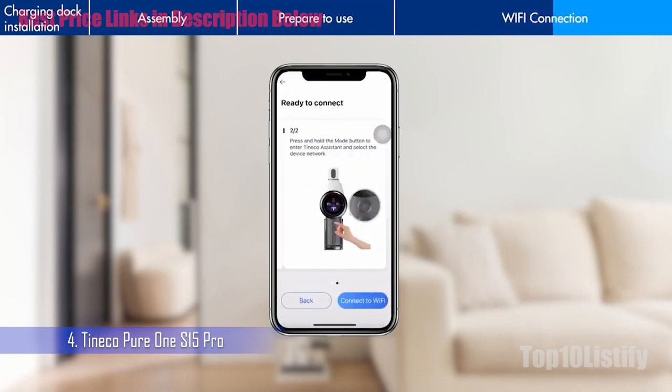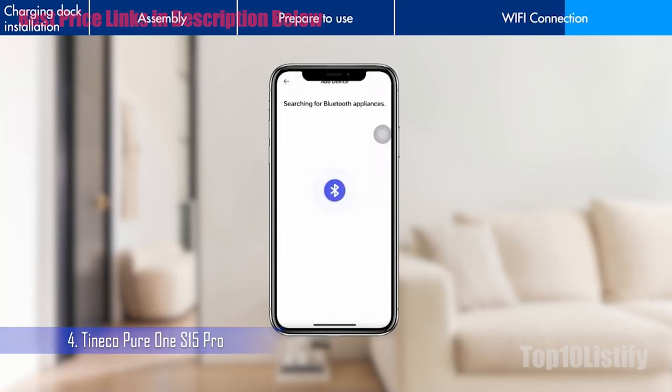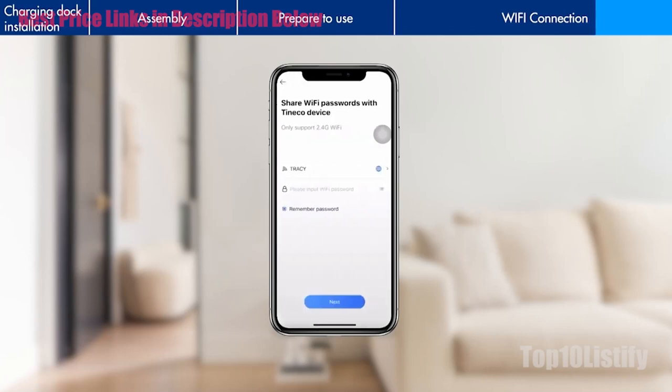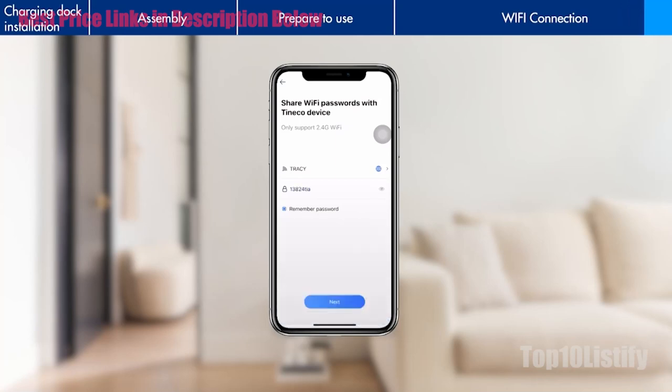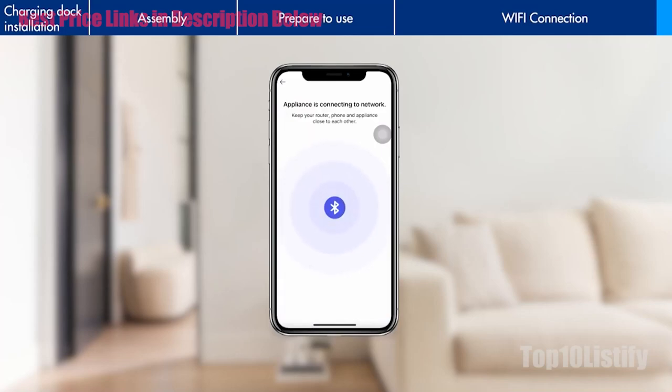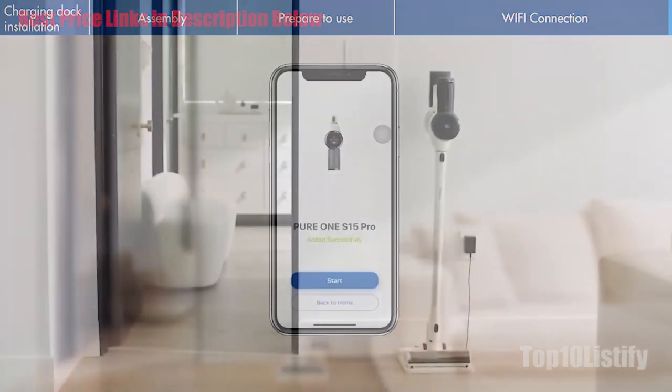Instead, just slot the floor head into the base and charging begins. Setup was straightforward, especially given the quick-start instructions are printed on the top of the packaging. Connecting the Pure One S15 Pro to the Tyneco Life app was free of the usual glitchy pairing issues. Switching between nozzles and brushes is flawless — an easy push button releases the nozzle and an audible click reassures you that a firm reconnection has been made.